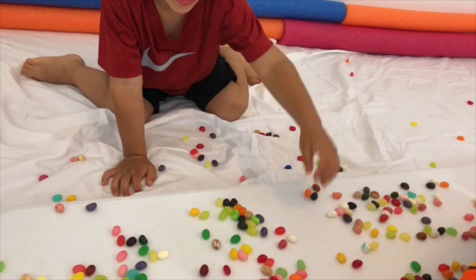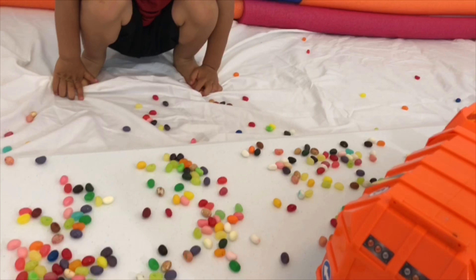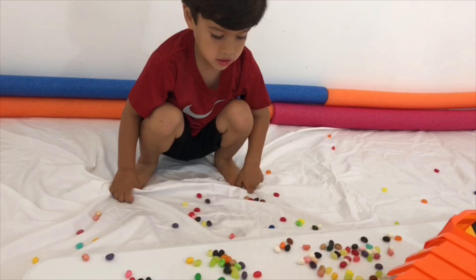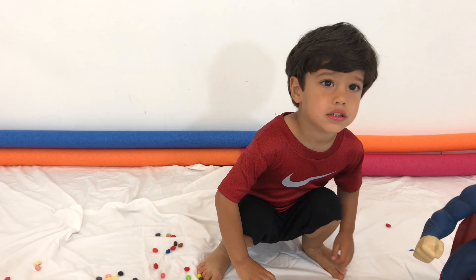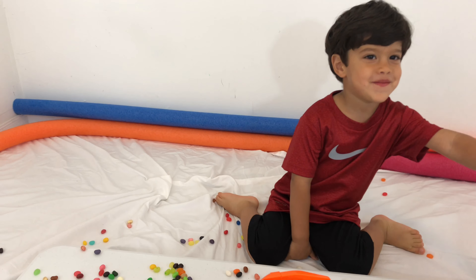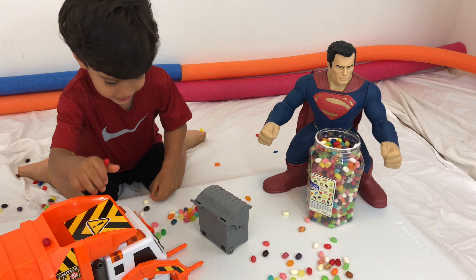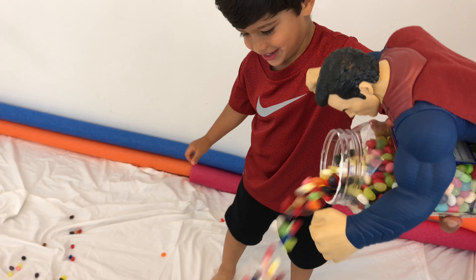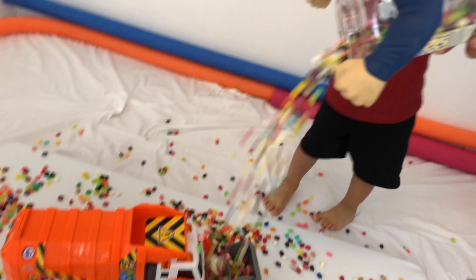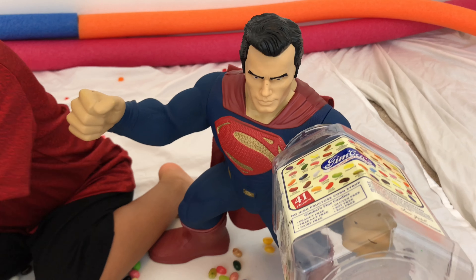Do you have a white jelly bean? Yeah. I like jelly beans. Good job! Where's the yellow one? You got a lot of them. Do you know where a brown jelly bean is? Do you see any brown jelly beans? Brown one! You got it. That's the brown one. There's so many different colors! Who's going to bring us more jelly beans? Superman! Superman! Thank you so much for bringing all those jelly beans! You're welcome!